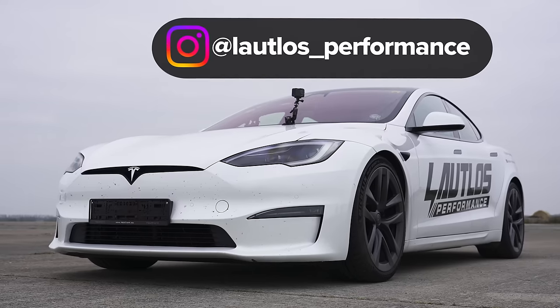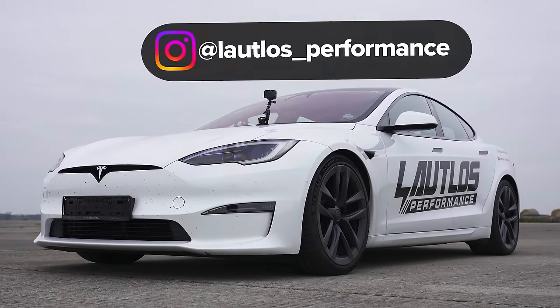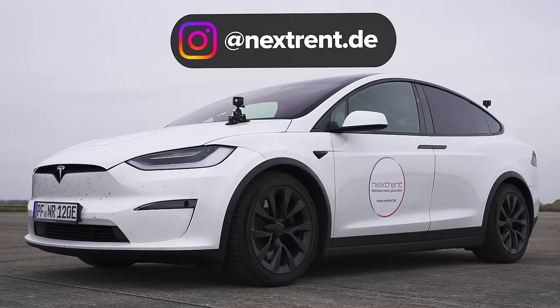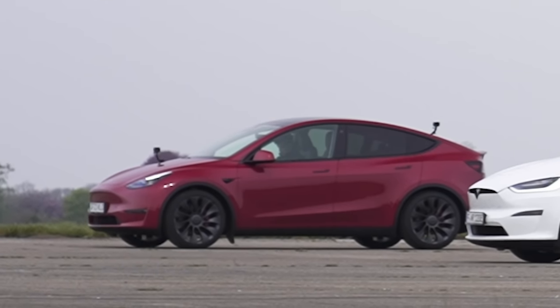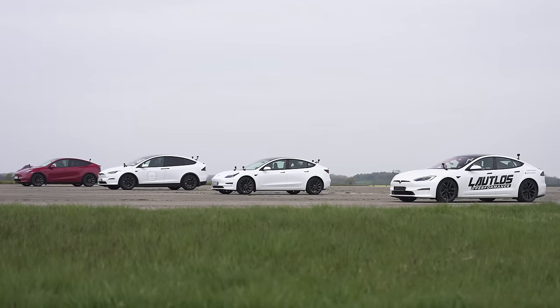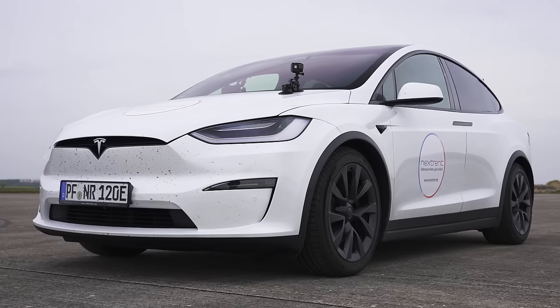I want to say a huge thank you to the people who've lent us this car — they've driven all the way from Stuttgart. Also, I want to thank Nex Rental or Nex Rent or something like that; they brought us the Model X Plaid all the way from Germany. If you're wondering who lent us the Model Y, it was Tesla's press office, though it appears they didn't get the memo about us needing a white car. And thank you to the chap who lent us the Model 3 Performance.